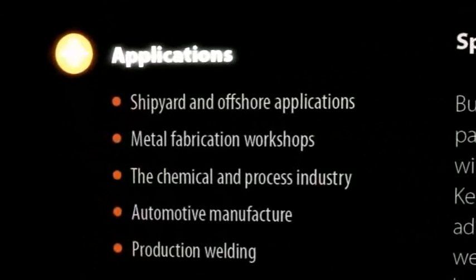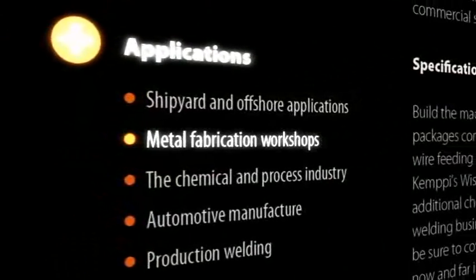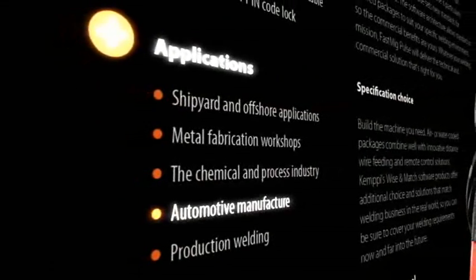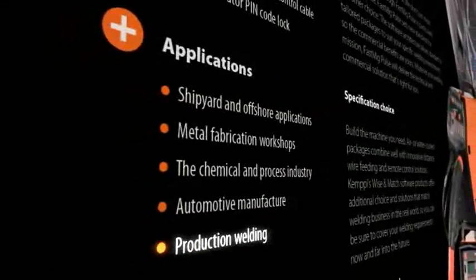FastMig Pulse applications include shipyards and offshore industry, metal fabrication workshops, chemical and process industry, automotive manufacturers and production welding.